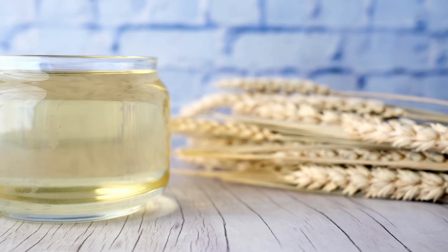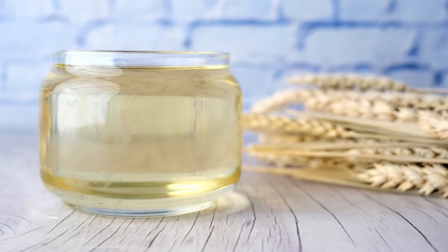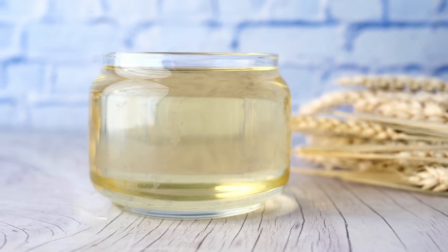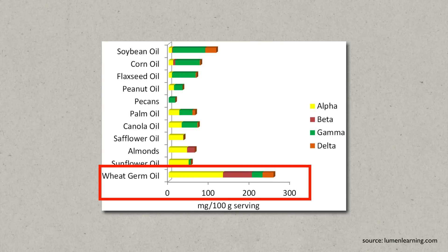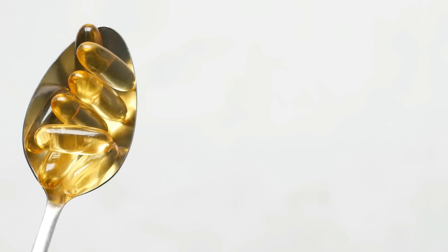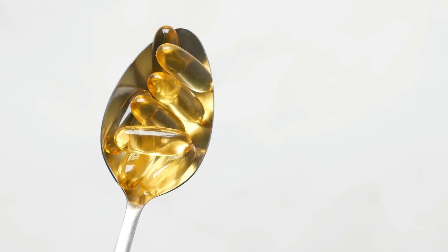But that doesn't mean you don't need the others as well. For example, wheat germ oil — a food that is naturally high in vitamin E — is also full of fatty acids that oxidize quickly. What nature has come up with is that it protects these fatty acids with eight layers of tocopherols and tocotrienols. If you only take alpha-tocopherol, you only get one of these antioxidative layers.